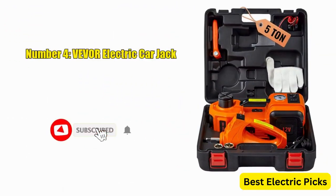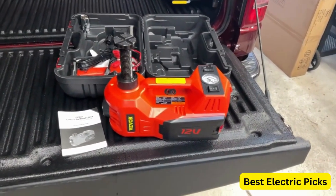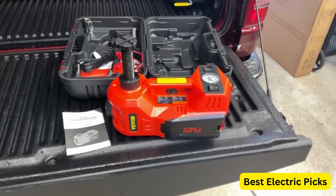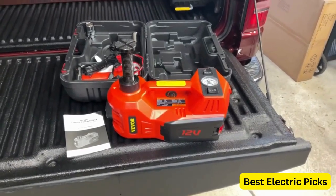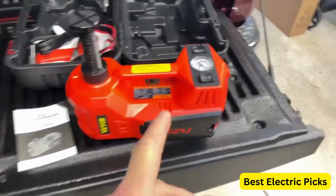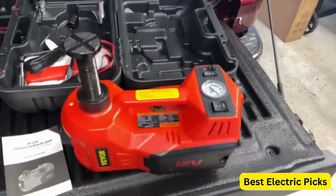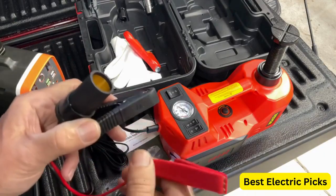Number 4. VEVER Electric Car Jack. The VEVER Electric Car Jack is a versatile and powerful tool designed to make tire changing and vehicle repairs easier and more convenient. With a lifting capacity of 5 tons or 11,023 pounds, this hydraulic jack can effortlessly lift SUVs, MPVs, sedans, trucks, and other vehicles. The electric car jack comes equipped with an electric impact wrench, allowing you to quickly and effortlessly remove and tighten lug nuts, saving you time and effort compared to traditional manual wrenches.